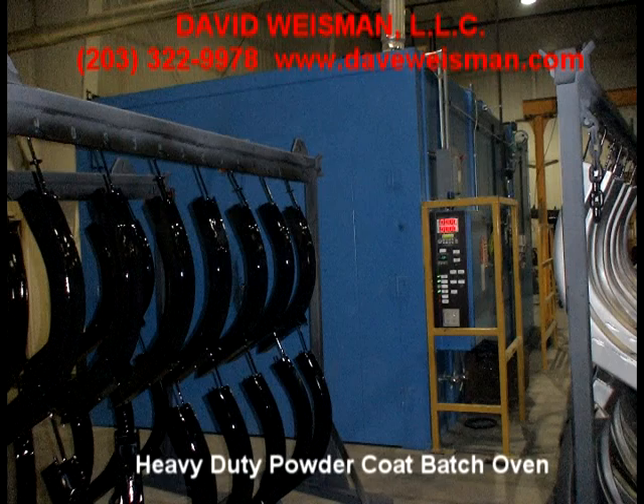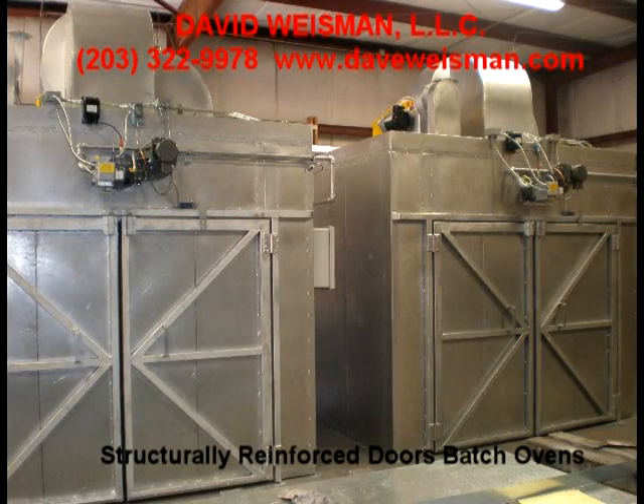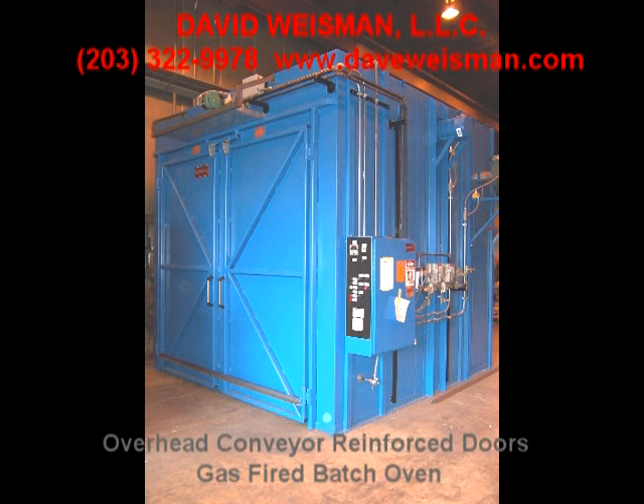Systems are built complete and tested to stringent quality standards prior to shipment. Ready-to-assemble kits are available as well, with on-site start-up support, training, or complete installation also readily available.